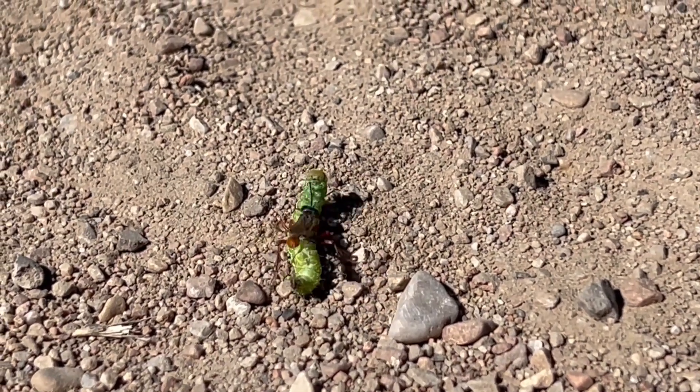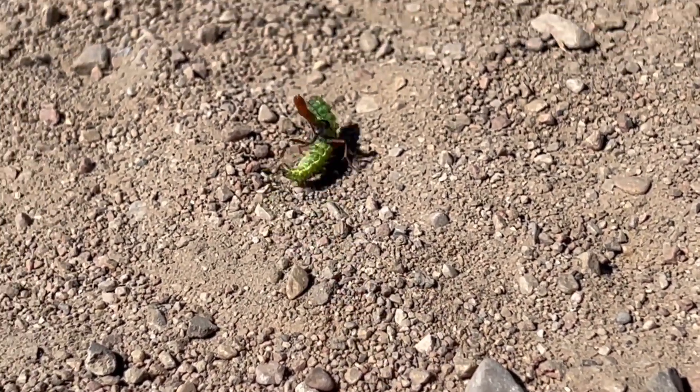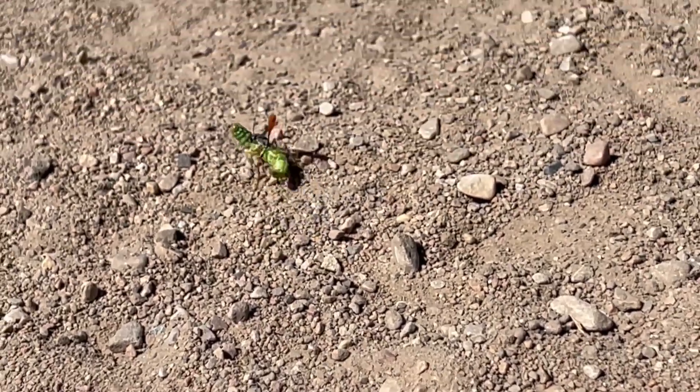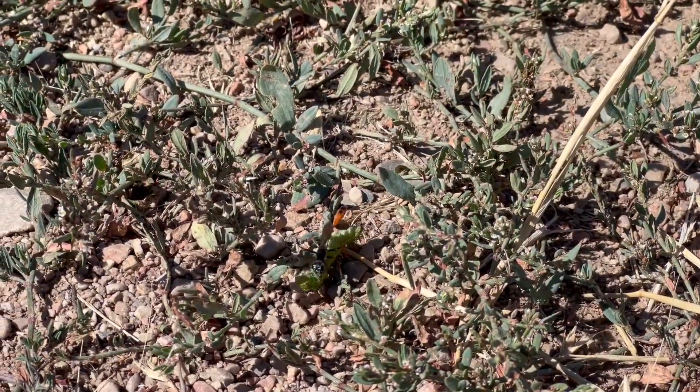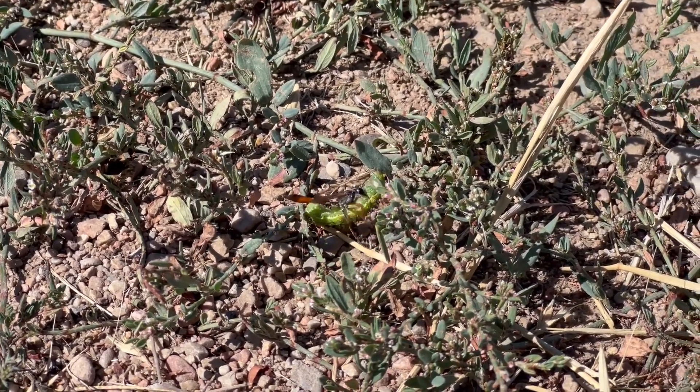The other day I came across a thread-waisted wasp that was carrying a caterpillar. These thread-waisted wasps will hunt caterpillars, paralyze them, and then bring them back to their burrow in an underground nest.